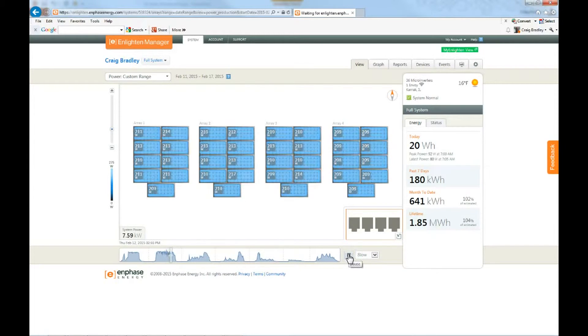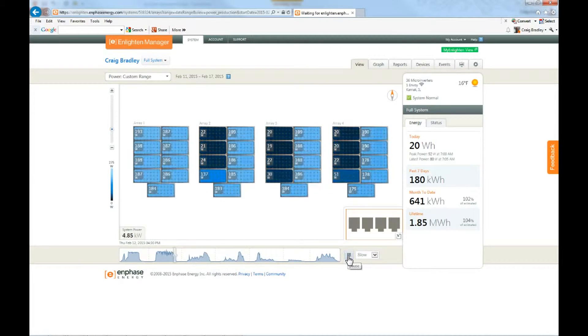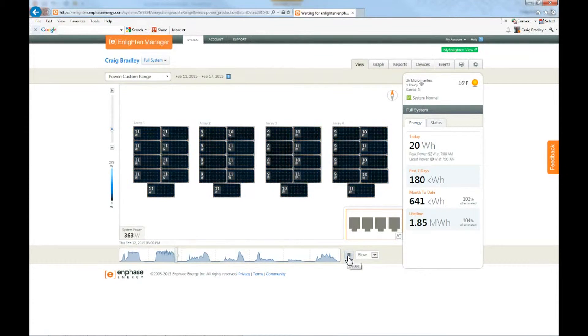You'll notice especially near the end of the day, getting later in the day, now starting to shade on these panels here. But I still have full power on these panels right here. These panels are just now starting to be shaded, but these panels are still in full light. In a normal system, you wouldn't have that power generally like it is. You can see it gets darker in the evening — that's the difference with the Envoy system.